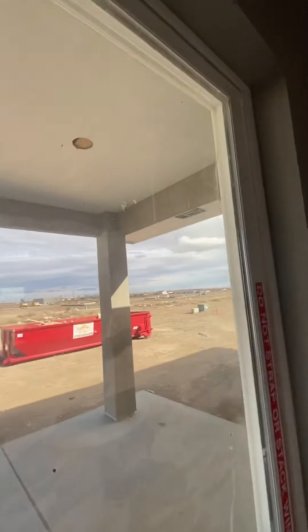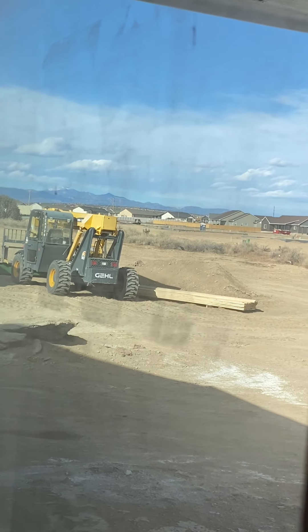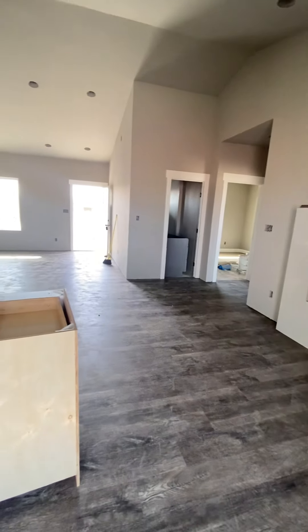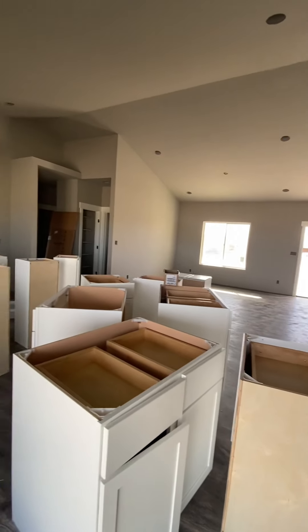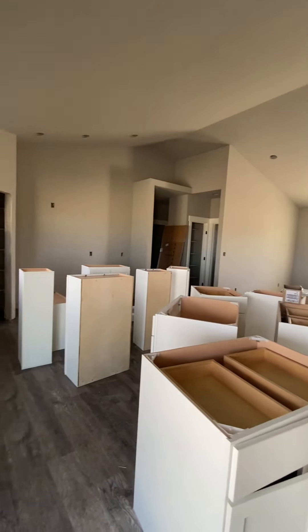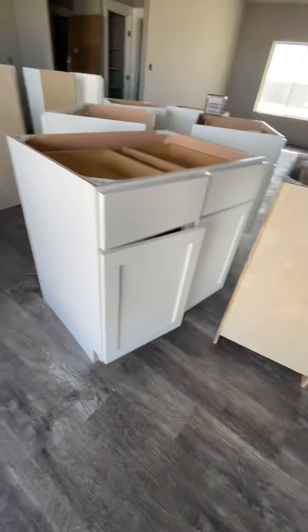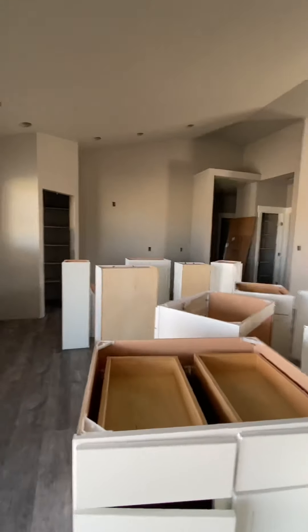There's your covered back deck. Mountain view. White cabinets.